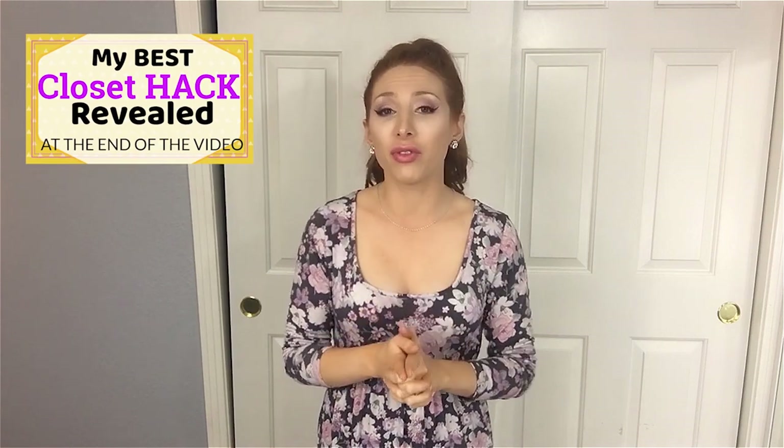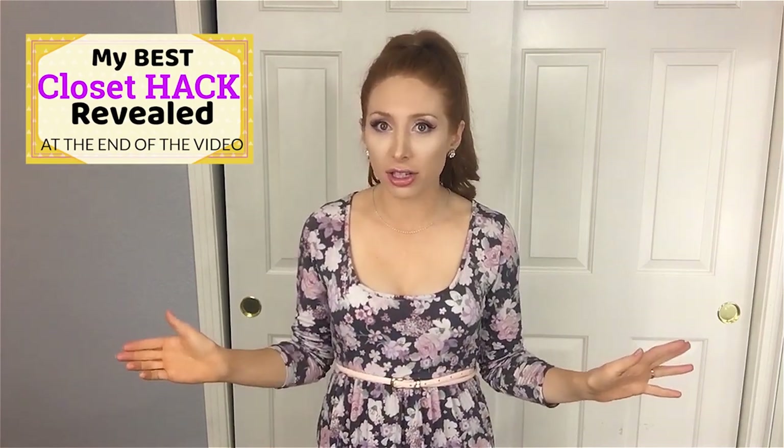I moved in and realized it is the tiniest closet space I've ever had in my entire life. You may be looking at it and going, 'Jessica, stop complaining, that's a double door closet, it's not that small,' but I will have you know I share this closet with my husband, so he has one side and I have the other side, so it's pretty much a one-drawer closet.